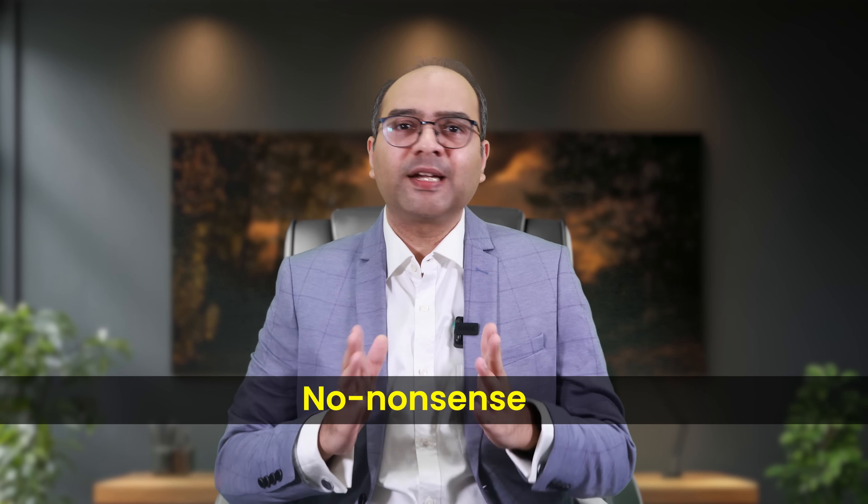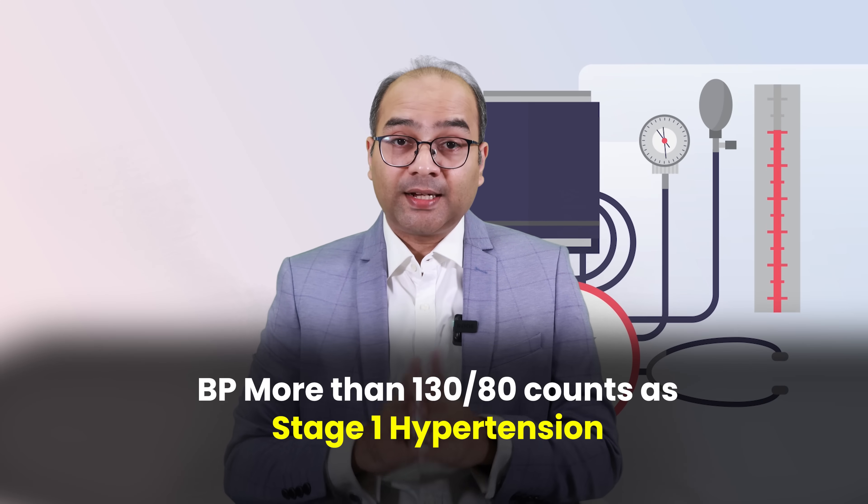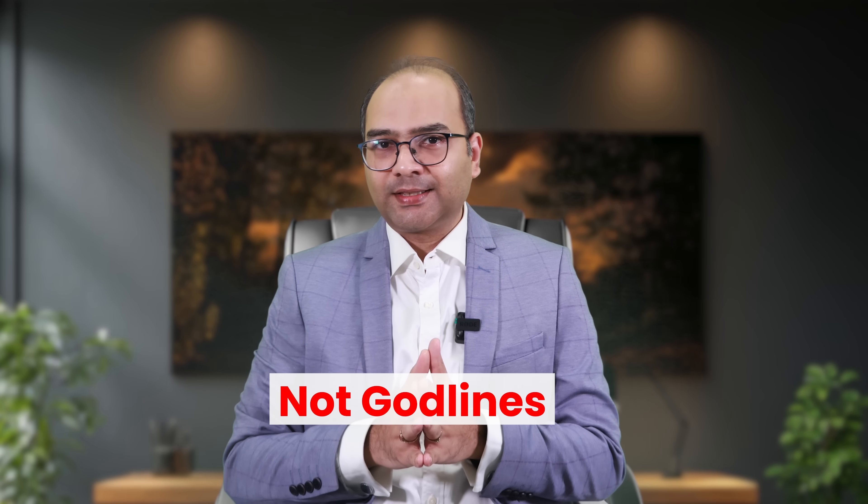That's the Indian guideline — practical and no nonsense. But the American College of Cardiology and the American Heart Association raise the stakes further: even a BP above 130 by 80 counts as stage 1 hypertension, and they recommend early lifestyle changes and sometimes even medications at this level. So who should you believe — the Indians, the Americans, or the European guidelines? Here's the thing: guidelines are guidelines, not godlines. They're meant to help doctors and health systems make broad decisions, but they don't know you. Your personal ideal BP may be different.